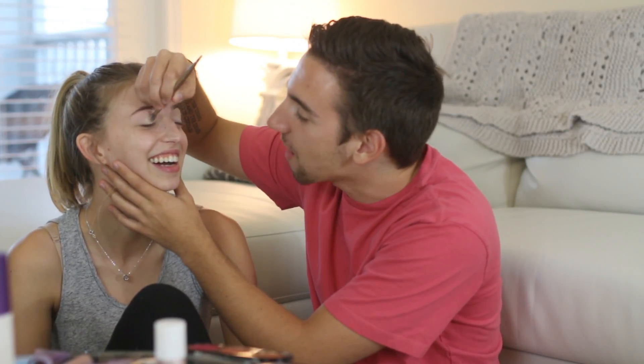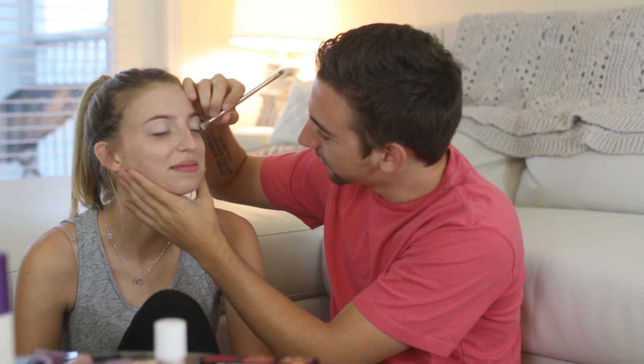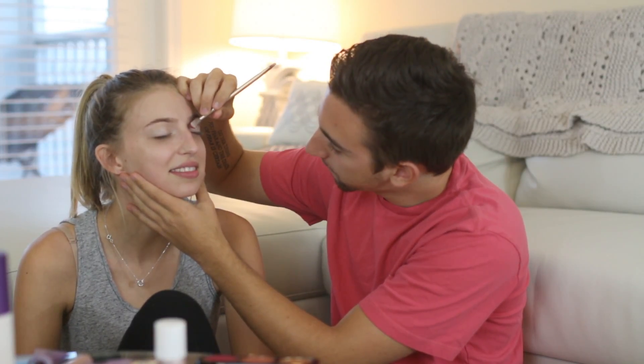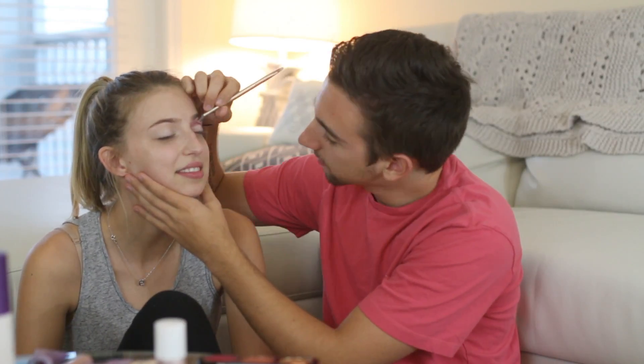I'm kind of stabbing with the brush — I don't really know the technique. She said a circular sweeping motion. Going in with this wine-looking, red wine color. Oh my god, I think I messed it up! Just kidding, stop laughing. Alright, circular motion — I'm going to work it in there.